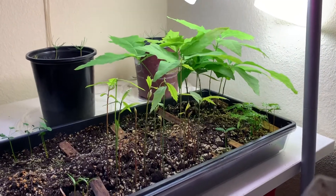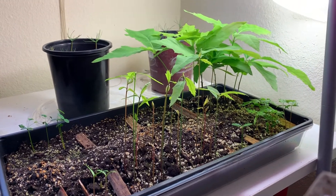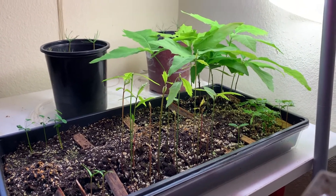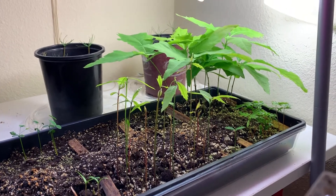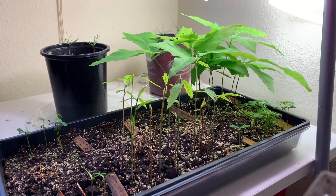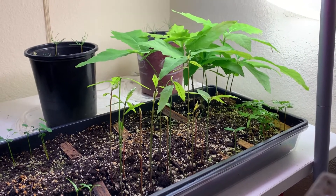Hello YouTube audience. Today I would like to show you some seeds I picked up last fall and planted. A lot of them have germinated, so this would be the first look at these plants.